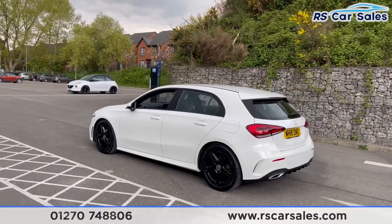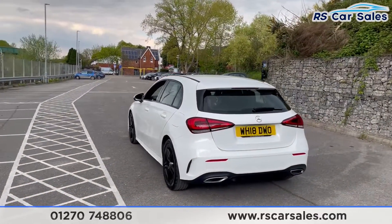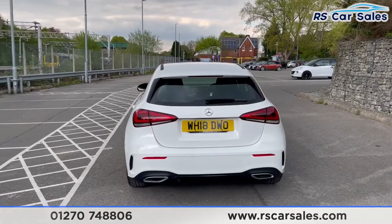We have the black window trim. We also have a rear reversing camera, dual exhaust, flush rear bumper, and also the rear diffuser.